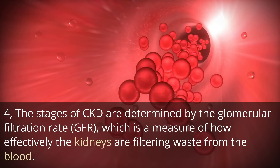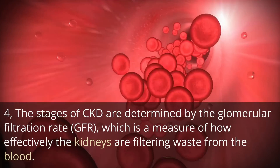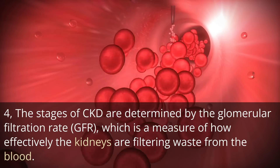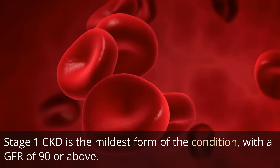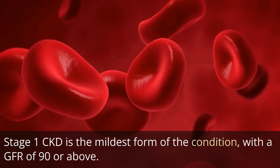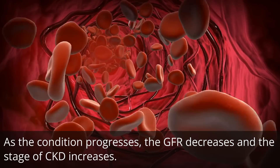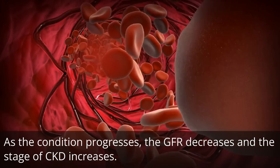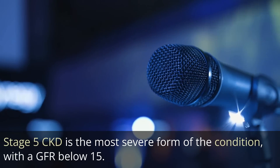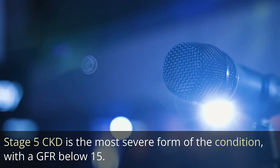The stages of CKD are determined by the glomerular filtration rate, GFR, which is a measure of how effectively the kidneys are filtering waste from the blood. Stage 1 CKD is the mildest form of the condition, with a GFR of 90 or above. As the condition progresses, the GFR decreases and the stage of CKD increases. Stage 5 CKD is the most severe form of the condition, with a GFR below 15.